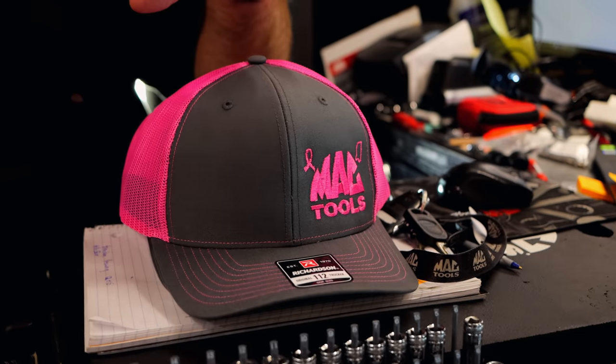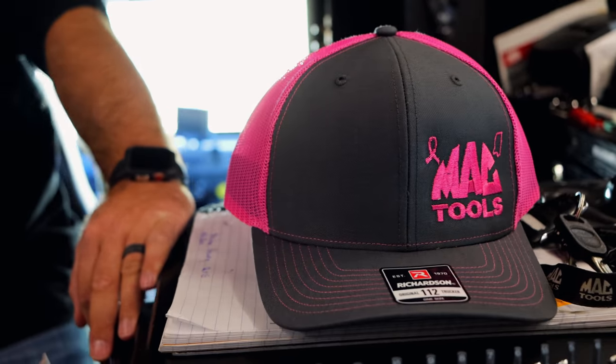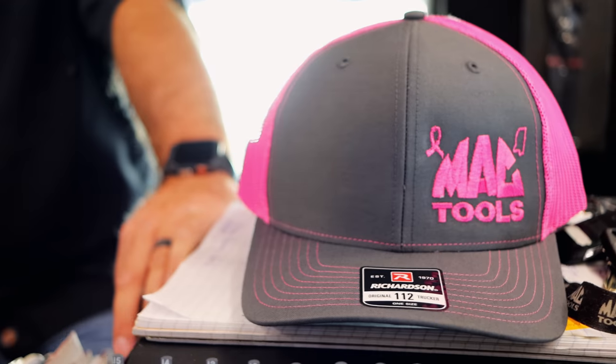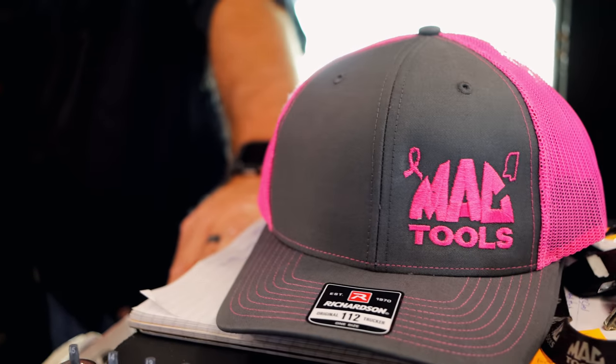Michael Gordon's truck — I saw him this week and he had some of those made up. It's a little different deal. Hats he had made just for the breast cancer deal. I think he's donating proceeds to the Breast Cancer Foundation and whatnot. I got to get one of them. That's cool.